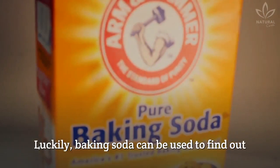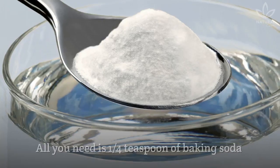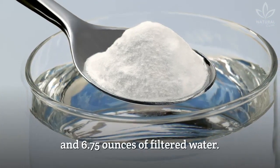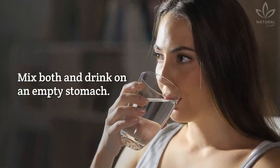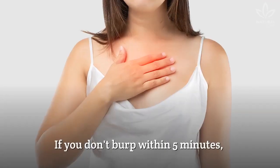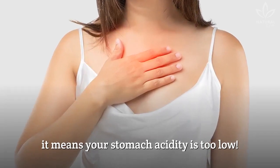Luckily, baking soda can be used to find out what is going on in your stomach. It is easy. All you need is 1/4 teaspoon of baking soda and 6.75 ounces of filtered water. Mix both and drink on an empty stomach. Do it for three days in a row. Count the minutes until you burp. If you don't burp within 5 minutes, it means your stomach acidity is too low.